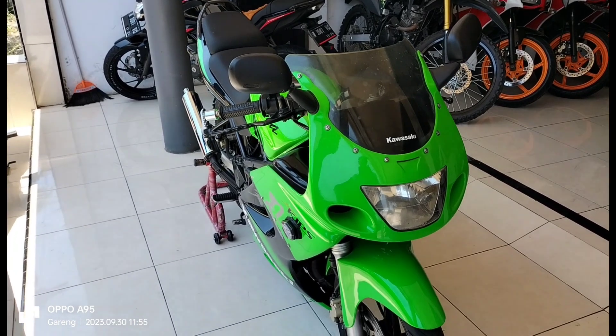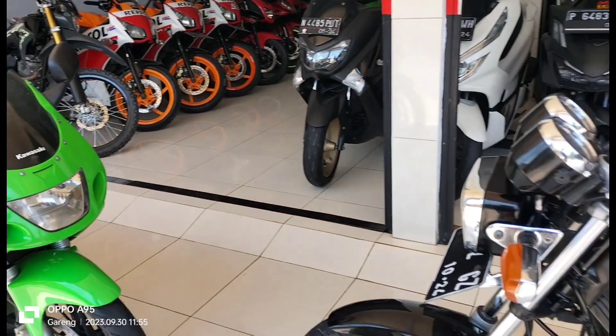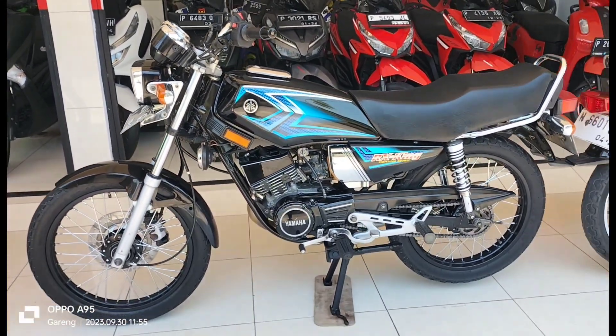Pas gasnya kembali bunyi, piston-nya bunyi sedikit. Tapi motornya bersih sudah gaul ya. Ini RR UL tahun 2010. Dan kali ini ada yaitu Yamaha RX King tahun 2004.